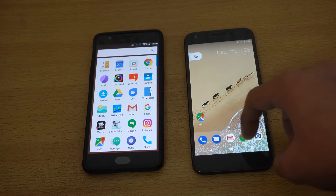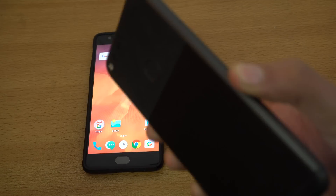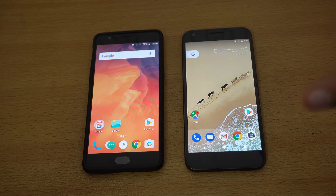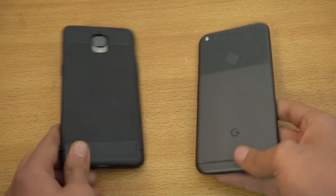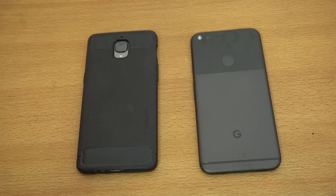The OnePlus 3T software also looks a lot like stock. It may not have the best camera like the Pixel, but performance-wise there's no difference — and according to this speed test, the OnePlus 3T is actually better than the Pixel XL. Let me know your thoughts. I'll be doing comparisons of the Pixel with other devices too. The multitasking refresh might be occasional, but thank you for watching — please subscribe and I'll see you in the next one.